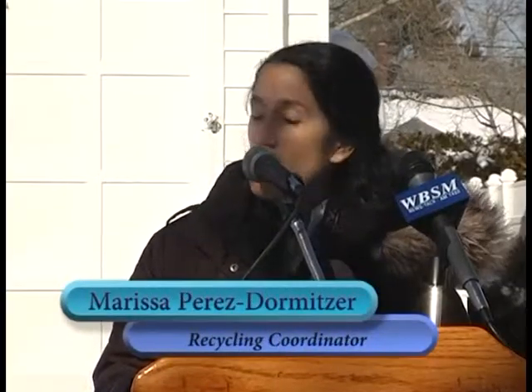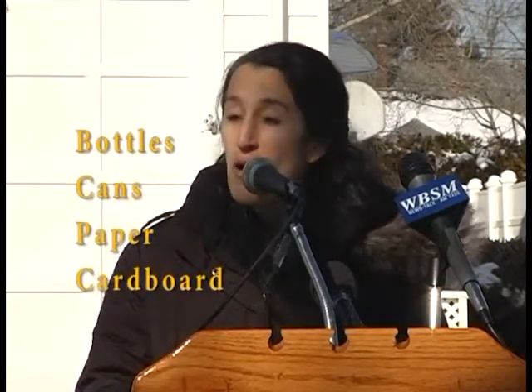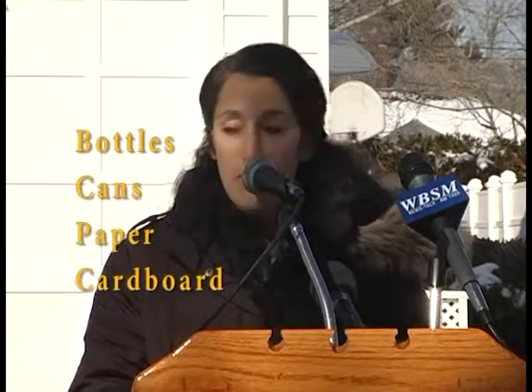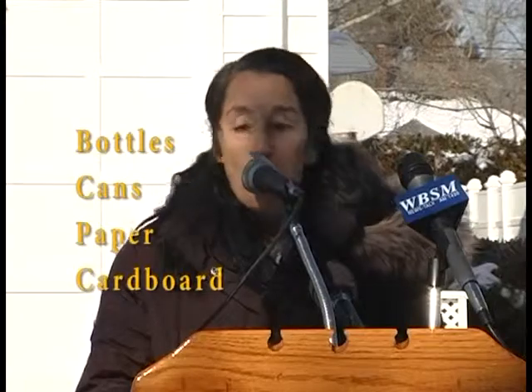The new single stream recycling program will make it much simpler to recycle. Residents and businesses will no longer need to separate recyclables into multiple bins. All bottles, cans, paper, and cardboard will be placed in the recycling cart with the orange lid. These are the same items you already set in your blue bins, including newspapers, schoolwork, lottery tickets, water bottles, salsa jars, tuna fish cans, and more.